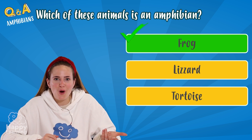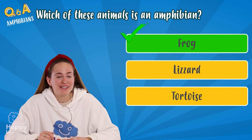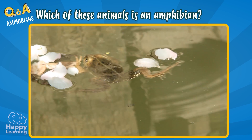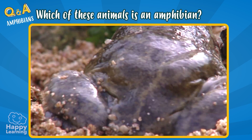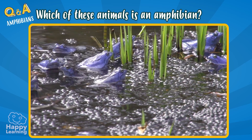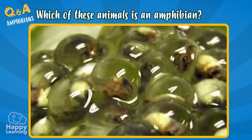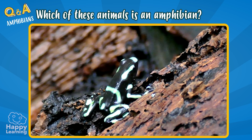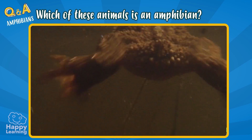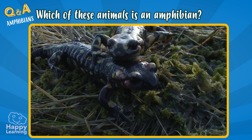I knew it — it was a frog! Because lizards and tortoises are reptiles. Amphibians, like frogs or toads, have naked skin, and they always need to keep it wet, so they live near water. They are cold-blooded and oviparous animals, meaning they reproduce through eggs. As a fun fact, amphibians are classified into two big groups: amphibians without tails, like frogs and toads, and amphibians with tails, like newts or salamanders.